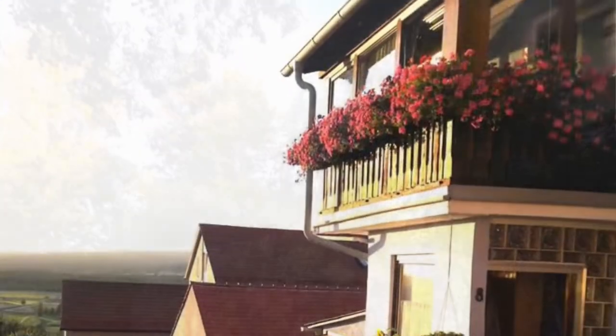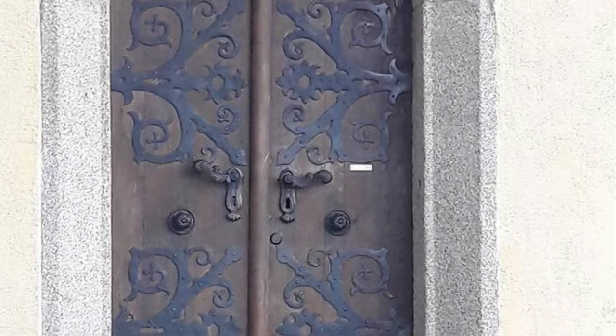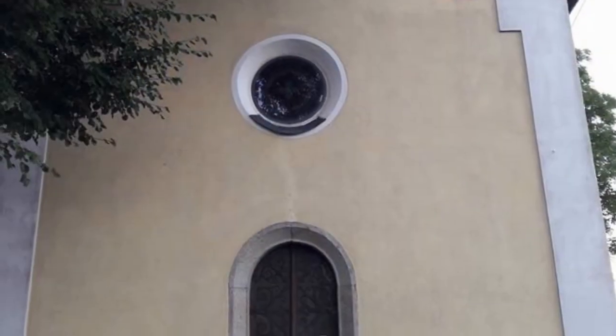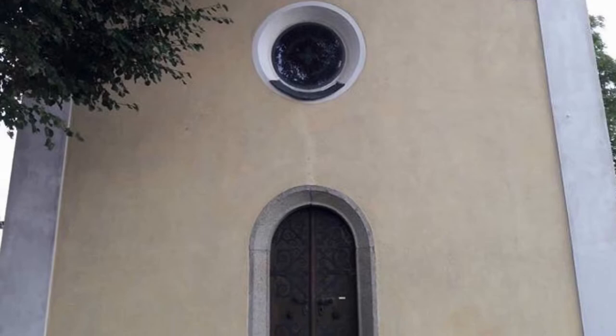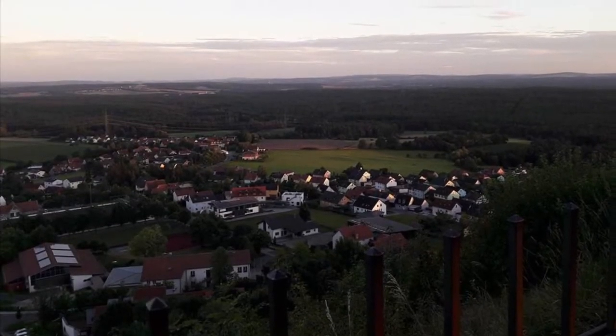Moving on to the Parkstein ruins — it was built on an inactive volcano and there's an old church up at the top. The views are amazing; it's a fun little afternoon thing to do. It's about 25 minutes away from Graf and it's just really pretty up there — you'll love it.